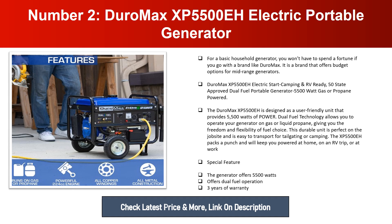This durable unit is perfect on the job site and easy to transport for tailgating or camping. The XP5500EH will keep you powered at home, on an RV trip, or at work. Special features include 5,500 watts of power, dual fuel operation, and a three-year warranty.